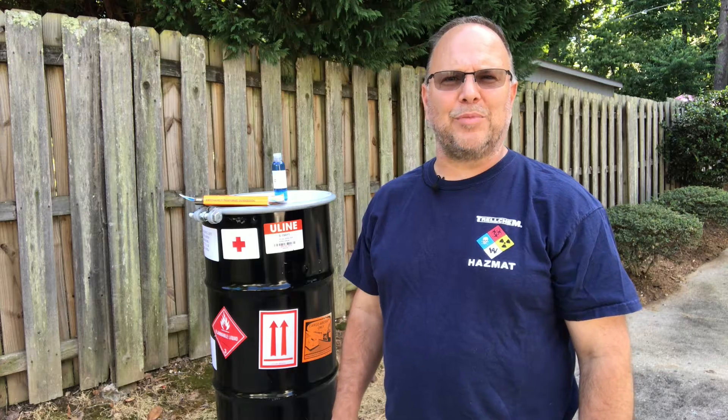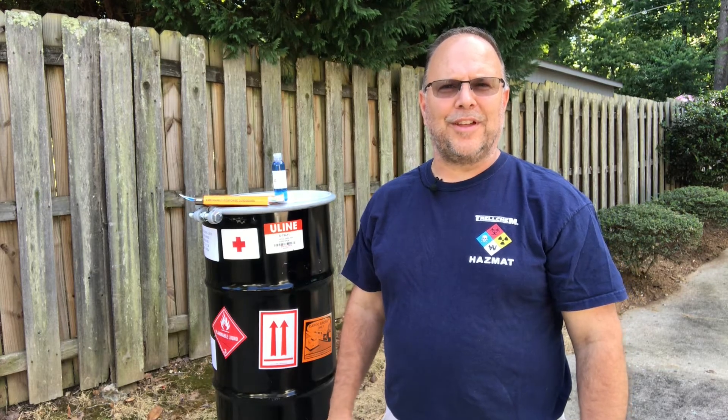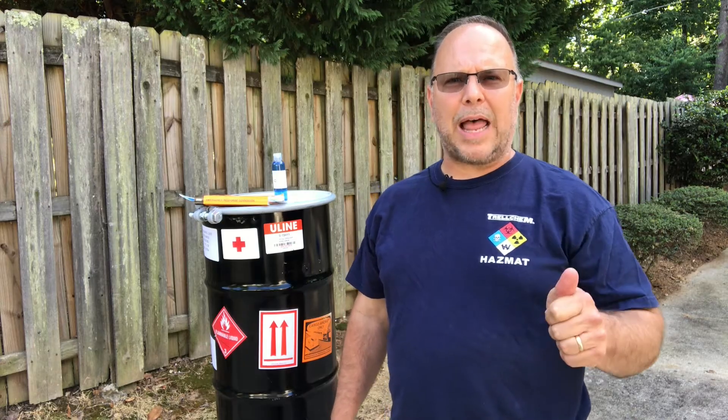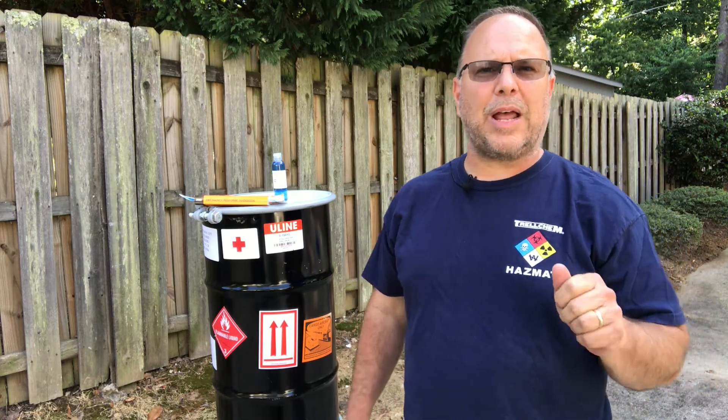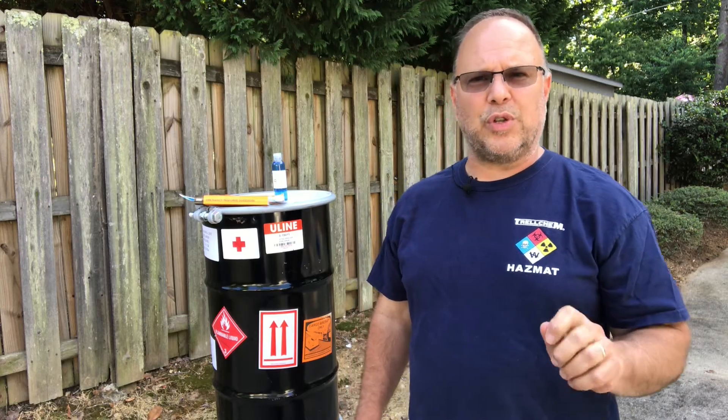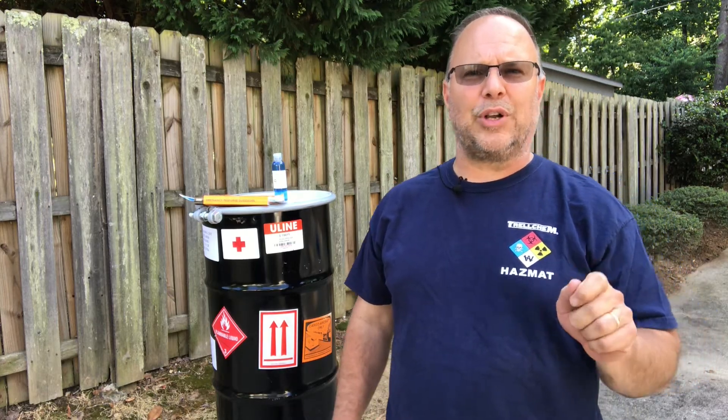Hi and welcome back to Hazmat Ops Training. I'm Joel. We're coming to you from the back lot of the studio here. Today we're going to talk about placards. We talked about placards during our emergency response guidebook series and I told you we would go a little bit more in depth — today we're going to do that.